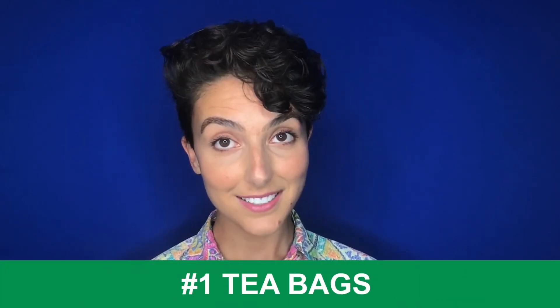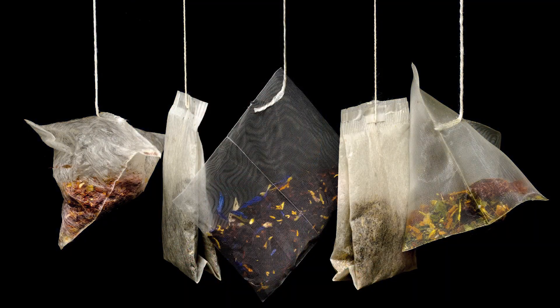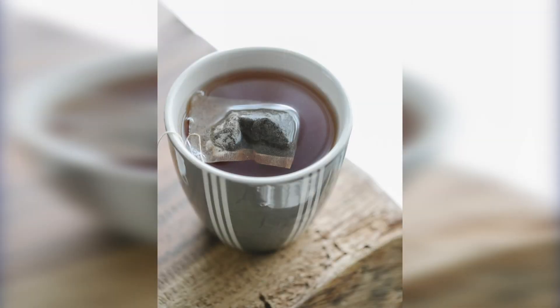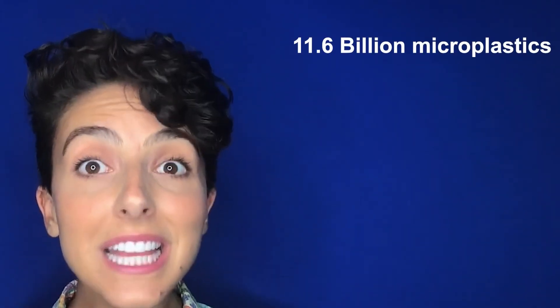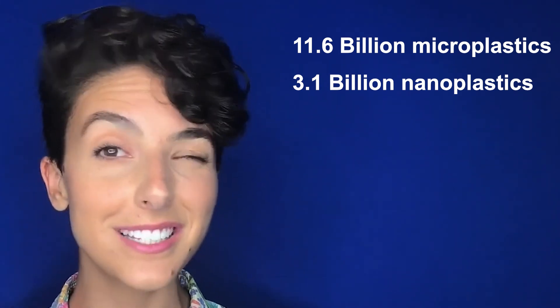Number one: teabags. Many ready-made teabags, even those with organic leaves, contain plastic. Unfortunately, we're not just referring to the plastic wrap around the box, or even those individually packaged bags. It's used in the manufacture and then sealing of the teabag itself. This is likely to be traditional plastic, made from oil. According to a study from McGill University, after you steep your brew,